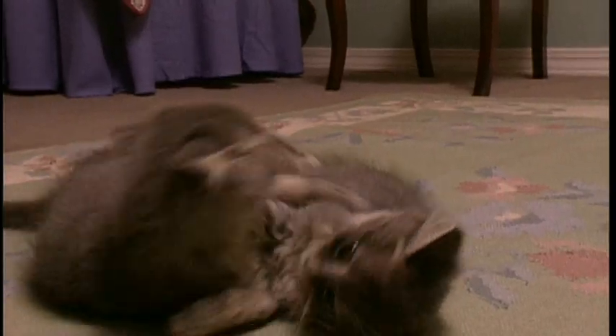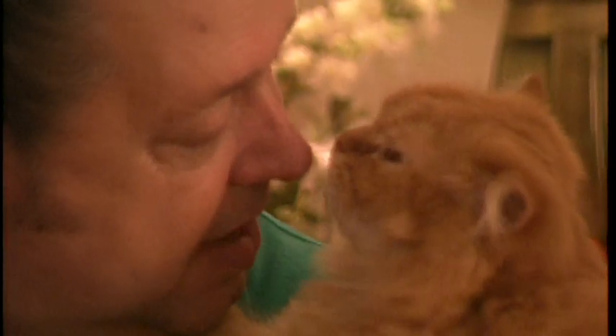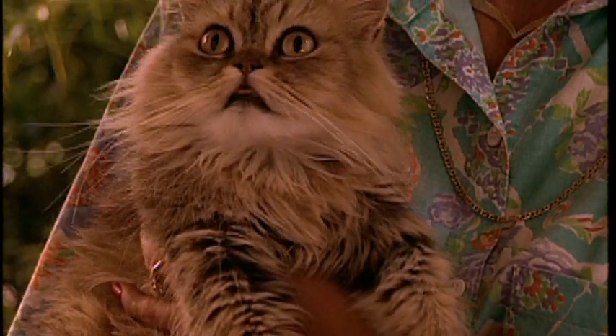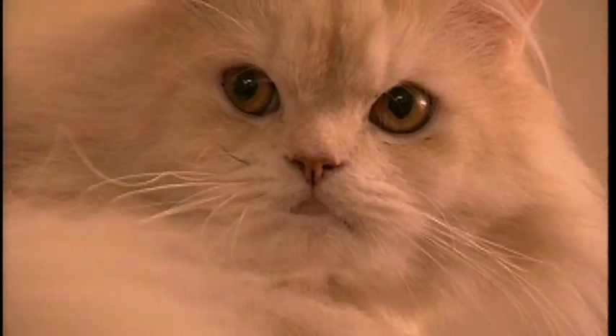Europeans first became fascinated with long-haired cats when the modern Persian forebears were imported from Turkey hundreds of years ago. Today, Persians are loved and admired all over the world.